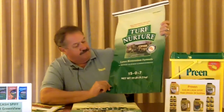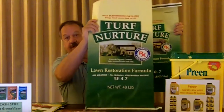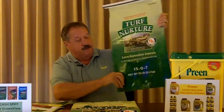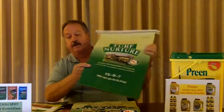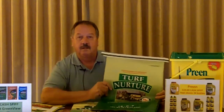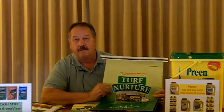We have this in a 15-0-7 analysis and also in a 15-4-7 analysis. A lot of the northern markets up around the Great Lakes area, phosphorus is a no-no, so we've done the 15-0-7 analysis for that particular area. Many of our dealers are already aware of Turf Nurture because Lebanon Seaboard has just acquired this line, so many of you have already known about it — but this is where you'll get your Turf Nurture.